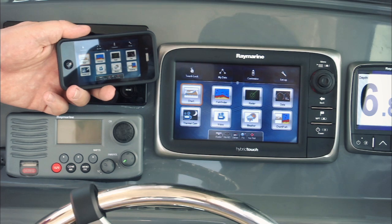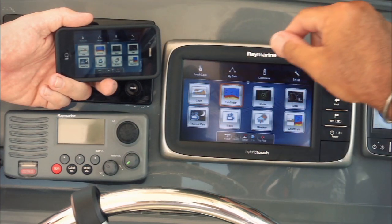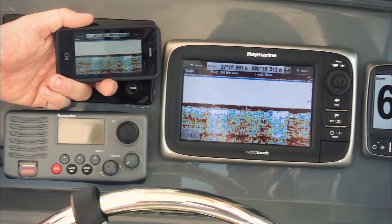If you have an iPhone, go grab the Raymarine app — it's free and really cool. With the Raymarine Viewer app, your iPhone or your iPad is transformed into an E7 repeater so you can see the E7 display from anywhere on board.